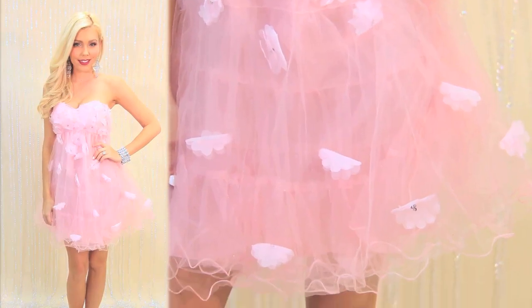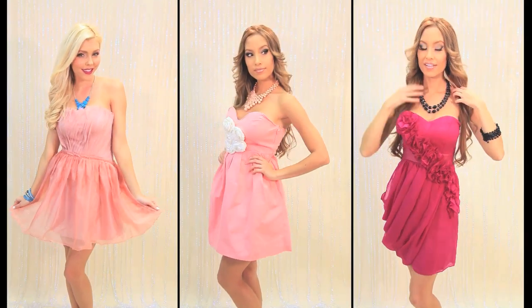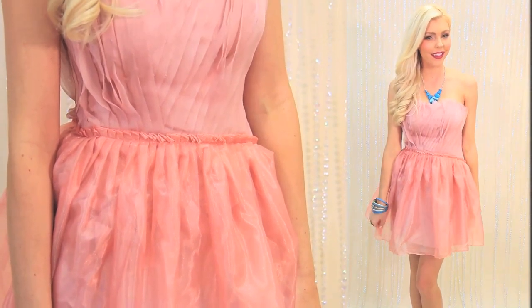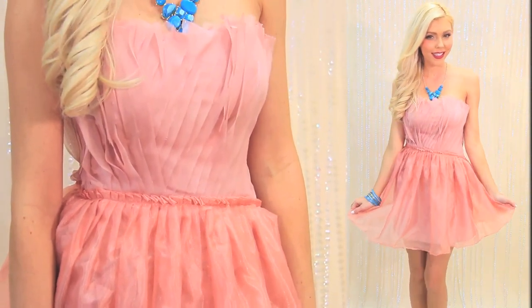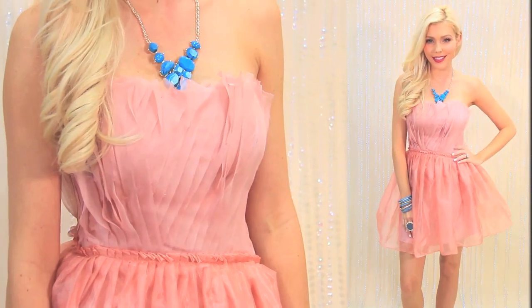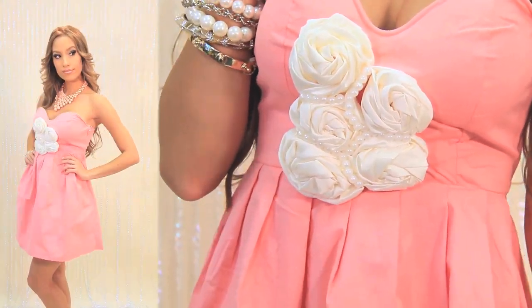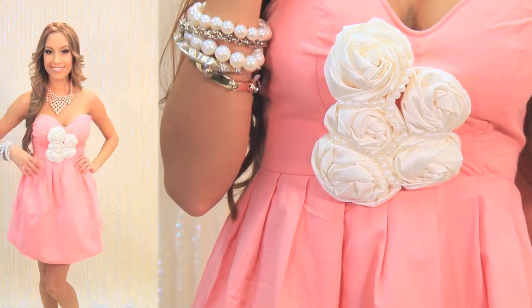Here are a few more dresses to have you feeling pretty and pink. I love the texture of this mauve pink party dress — the combination of the dusty color and romantic texture has a vintage vibe to me. Now this dress has a little more pink and it's a little less formal, but it's still just as fabulous.